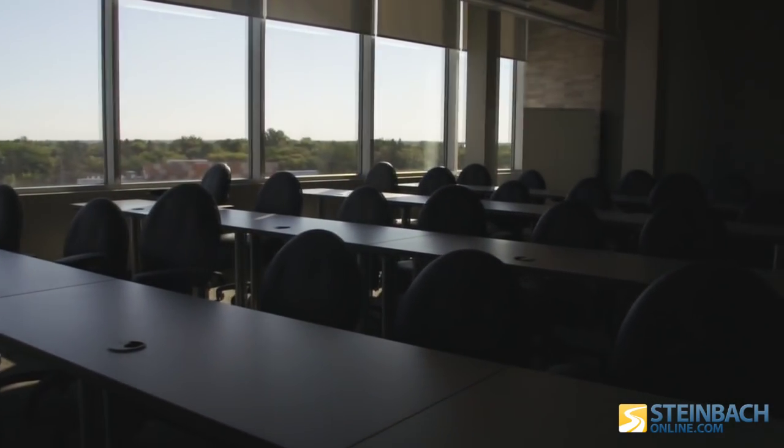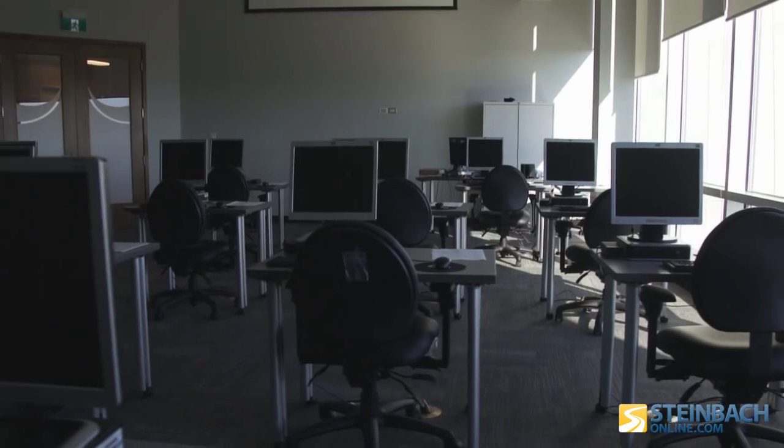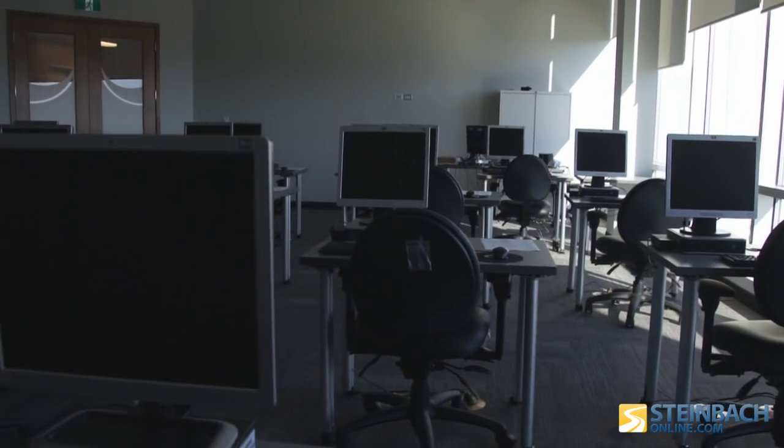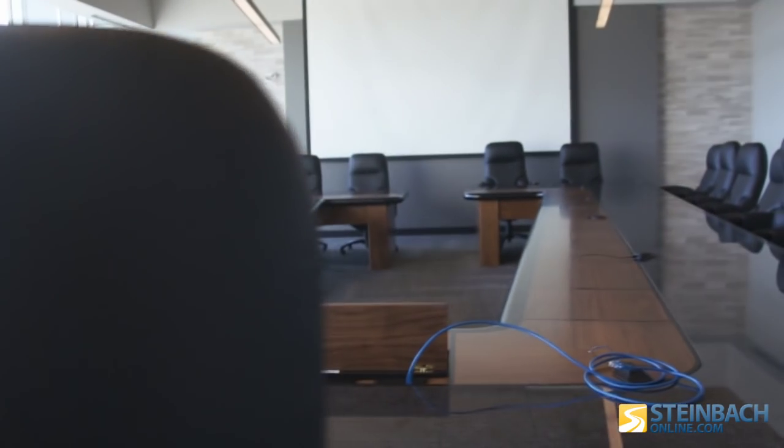We've got a big seminar room up on the fourth floor, which we didn't have previously, so all of our training was done in Winnipeg. Now we can do that here. We've got a lot more meeting rooms that we didn't have in the old building. So yeah, we'll do a lot more stuff here in Steinbach at the corporate head office.